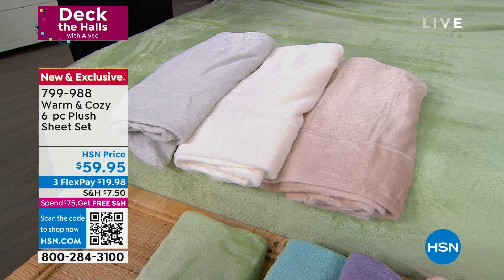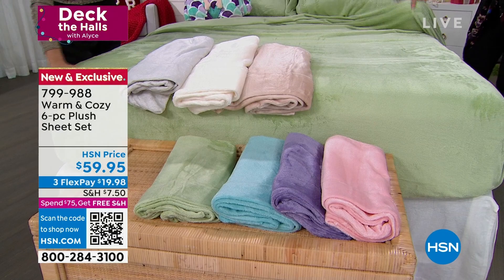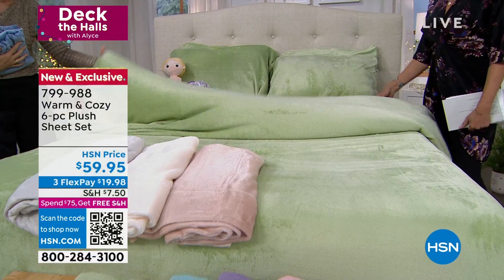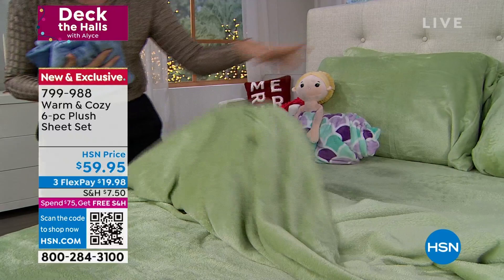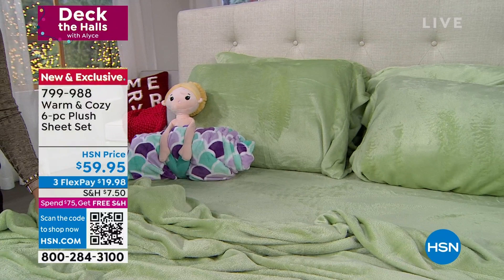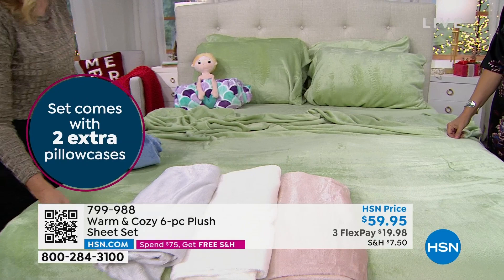Forget your flannel — flannel can sometimes almost feel like cardboard. This is nothing but softness, but they are not hot. They float — they're not heavy, not cumbersome. Being inside of this, on top of it and underneath it with your pillowcases — it's so forgiving. We're including the extra pillowcases. What I would recommend is get two sets if you can. Otherwise you're going to be washing these and putting them right back on the bed. If you have two, you can rotate them through the season.